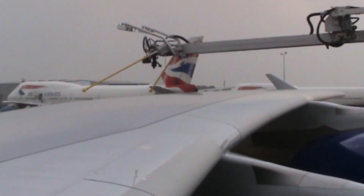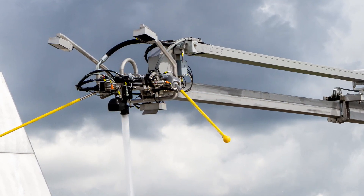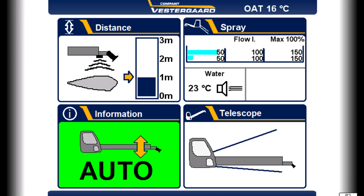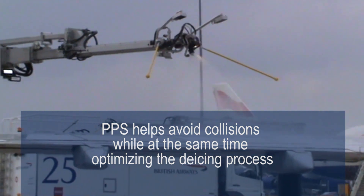With VestaGuard's patented Precise Positioning System near the nozzle, your operator is assisted in keeping the nozzle close to the surface. The PPS automatically keeps the nozzle at a safe distance of one meter — approximately three feet — from the aircraft's surface, avoiding collisions while at the same time optimizing the de-icing process.